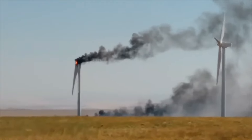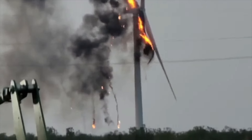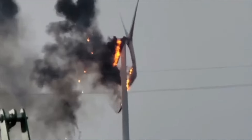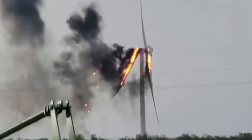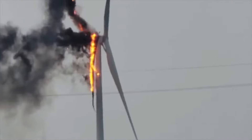Another reason is mechanical failure. The blades of a wind turbine are constantly spinning, which puts a lot of stress on the structure. If there is a mechanical failure, such as a bearing overheating or a gearbox malfunctioning, the friction can create enough heat to ignite a fire.